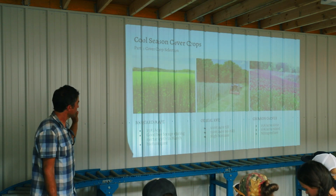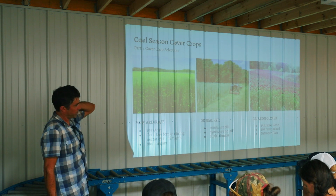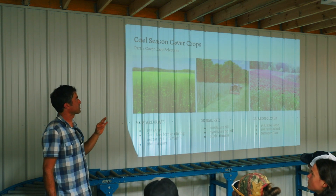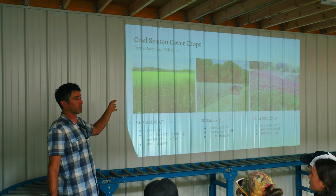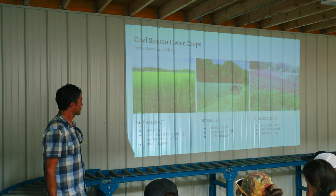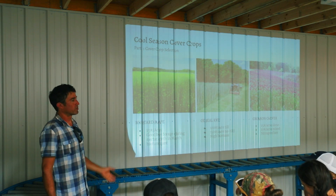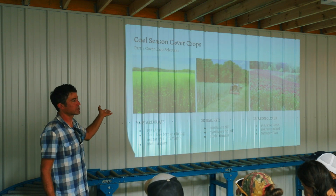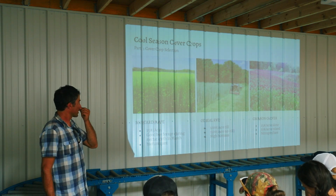For cool season cover crops, mustard is one I used to grow. Plant it at about 15 pounds per acre in the fall. It stays small through winter, then in spring it just explodes and sends up a field of flowers — great forage for bees because it flowers in March when bees really need honey. The problem is we have a hard time rotating out of brassicas, and if you're planting mustard as a winter cover crop, that's a brassica and you can't rotate out of it easily.